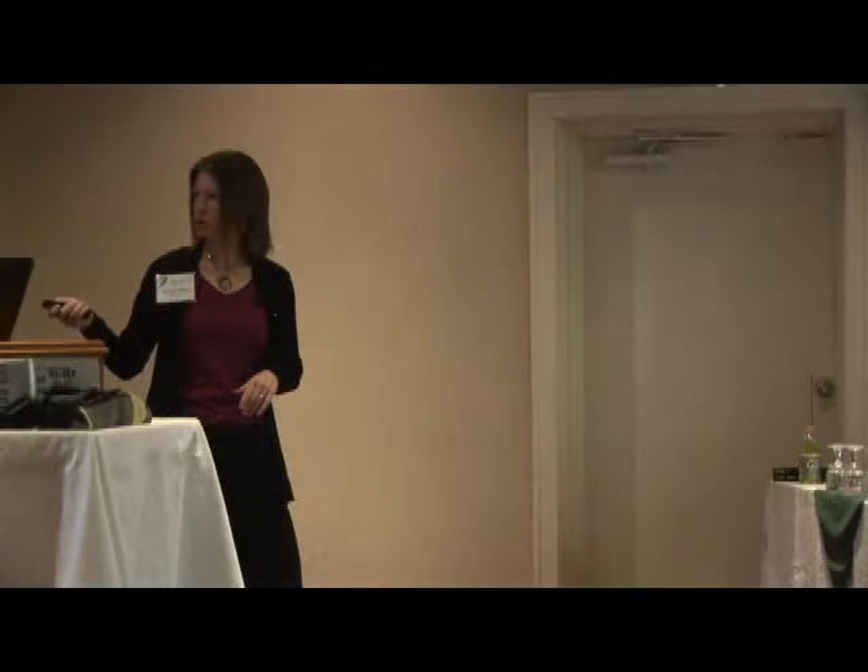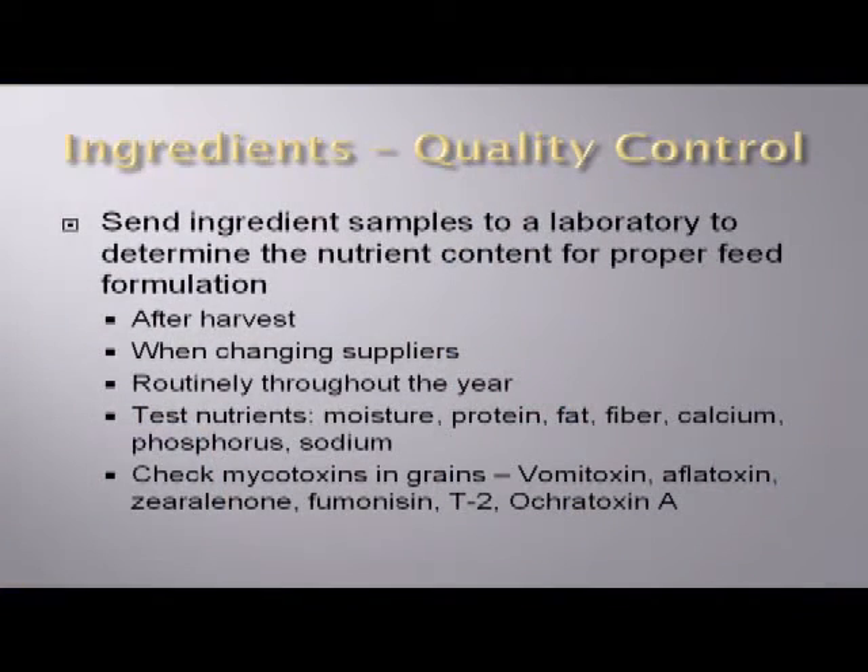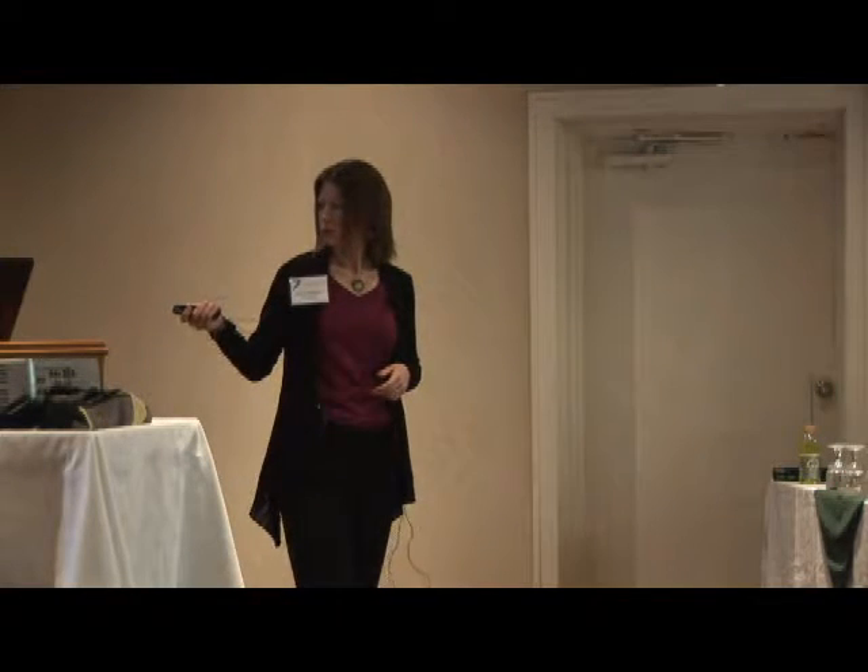Key times to analyze your ingredients: after harvest, as different crop years tend to vary a fair amount. Once we get that crop harvested and in the bin, we can usually characterize it better by crop year. If you do change suppliers, we typically recommend fairly routinely — once or twice a month — to just keep an eye on things. I recommend testing basically your proximate analysis: moisture, protein, fat, fiber, calcium, phosphorus, and sodium. Mycotoxins can be a concern — in 2009 we had fairly high mycotoxin contamination in corn in different parts of the country. It's not a bad idea to run some mycotoxin screens just to make sure we've got a good handle on that.